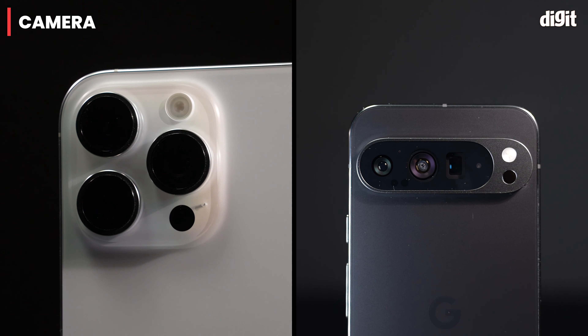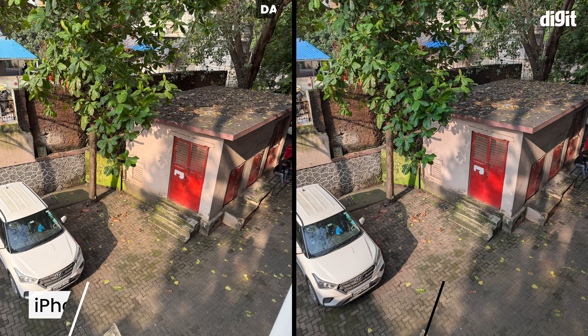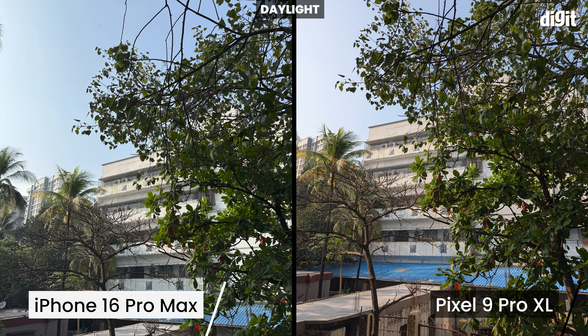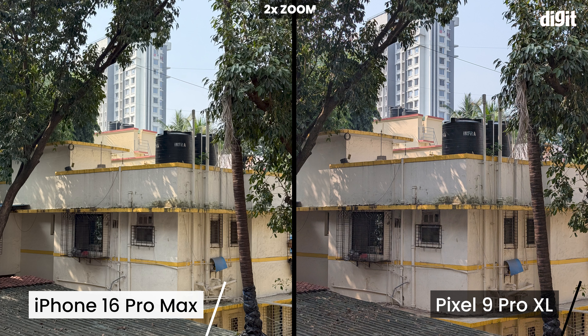Now for the camera war — iPhone vs Pixel, let's go. In daylight, both click fantastic shots. Detail levels are generally higher on the iPhone since it defaults to 24MP shots, but the dynamic range in tricky situations is better on the Pixel, especially in bringing out details in the shadows. 2x zoom photos look good on both with similar detail levels.